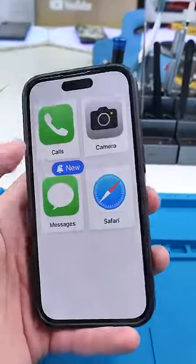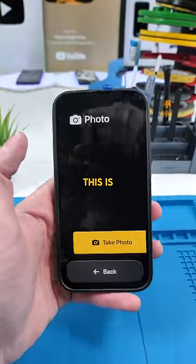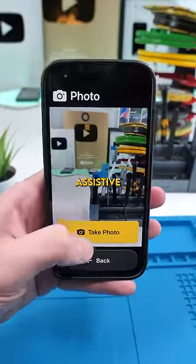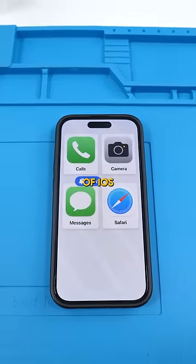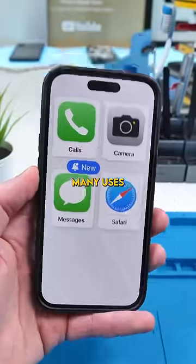You've probably never seen an iPhone in this mode before. This is iOS 17's Assistive Access — it's basically a simplified version of iOS. But this can have many uses.